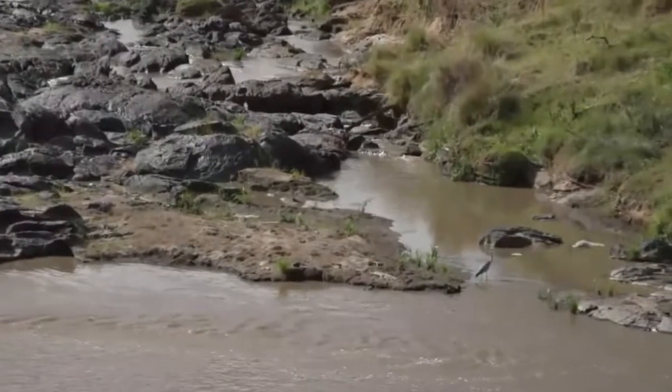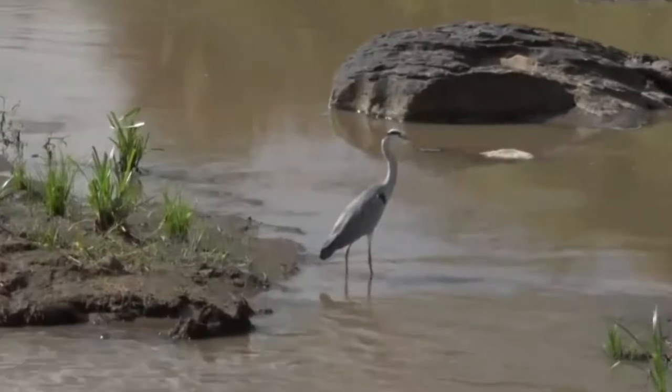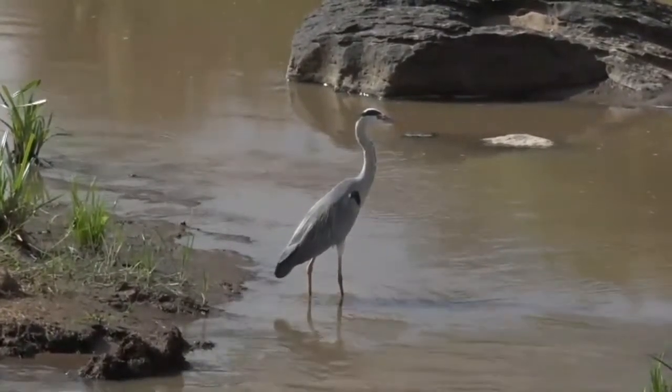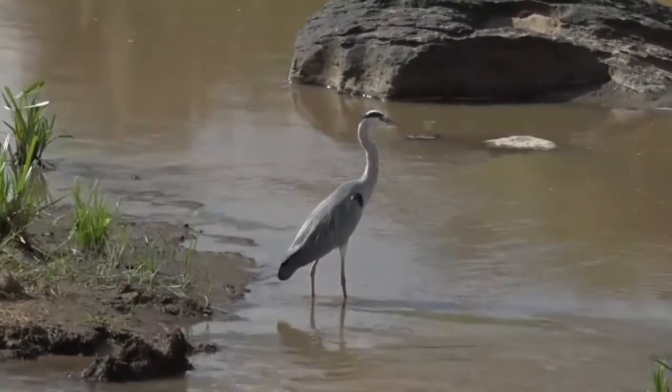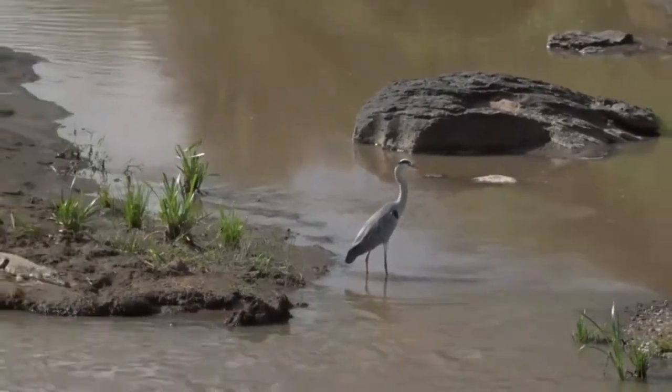Here's a grey heron — hello grey heron, fishing. Watch out for the crocodiles. Lots of them in this river, but fortunately for you they seem to prefer wildebeest and zebra. This is one of my favorite, favorite spots so far.